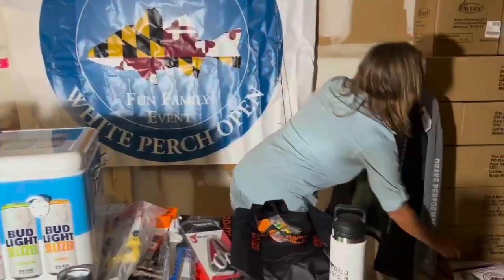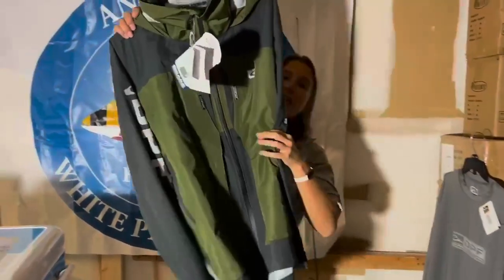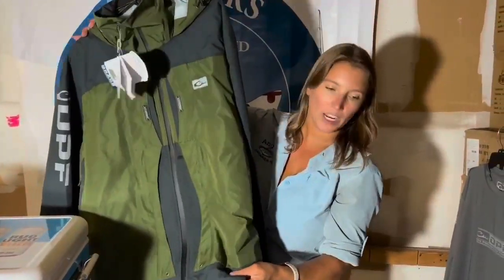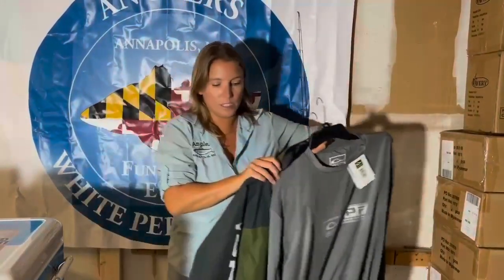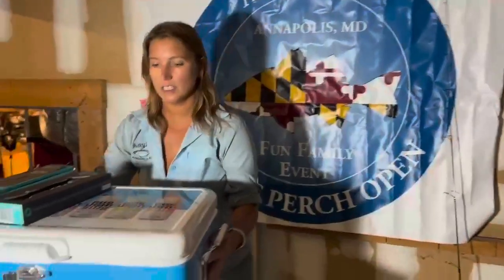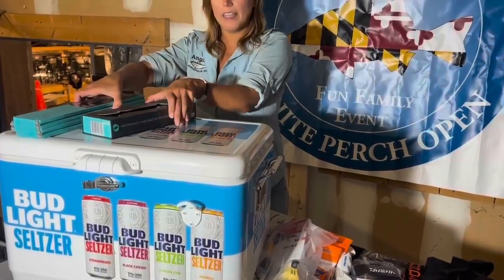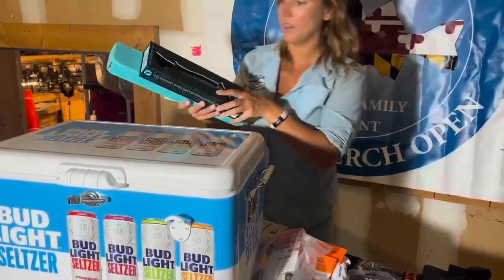Drake sent over some really awesome stuff — this is a $250 jacket right here. This is the Angler Elite waterproof jacket and a tech shirt from them as well that you will receive. You're going to get this really nice 54 quart cooler from Bud Light — a really nice high quality Coleman cooler right there.